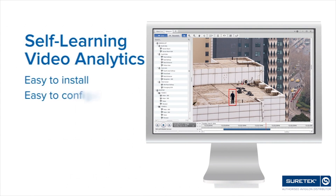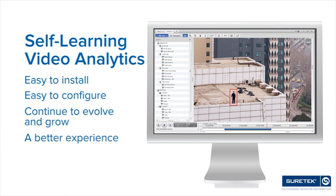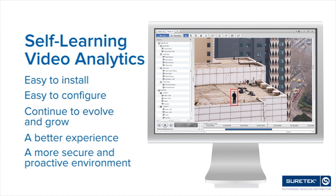With self-learning analytics, they continue to evolve. They're easy to install, easy to configure, and then they continue to evolve and grow, which ultimately provides the end user an even better experience and a more secure and proactive environment.